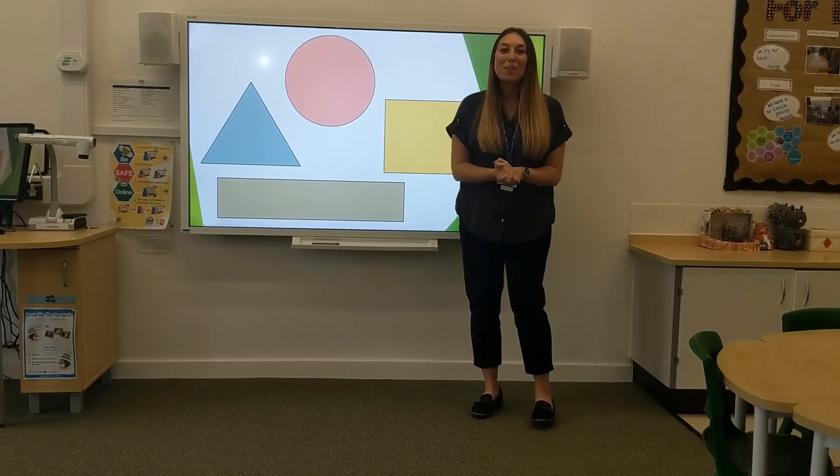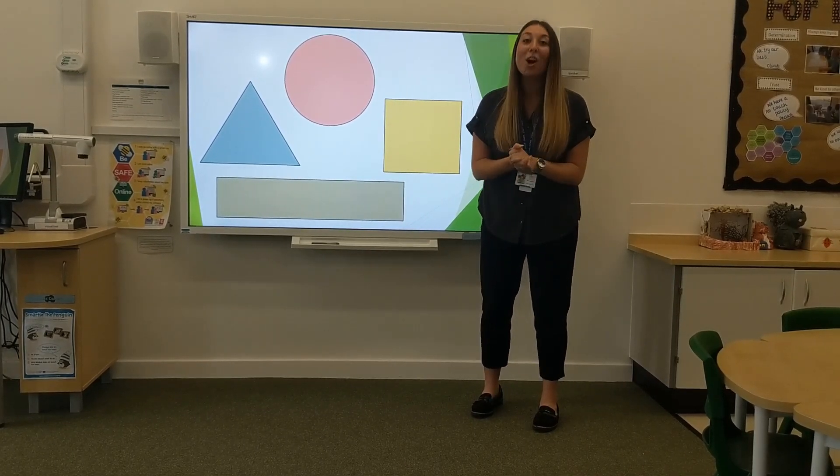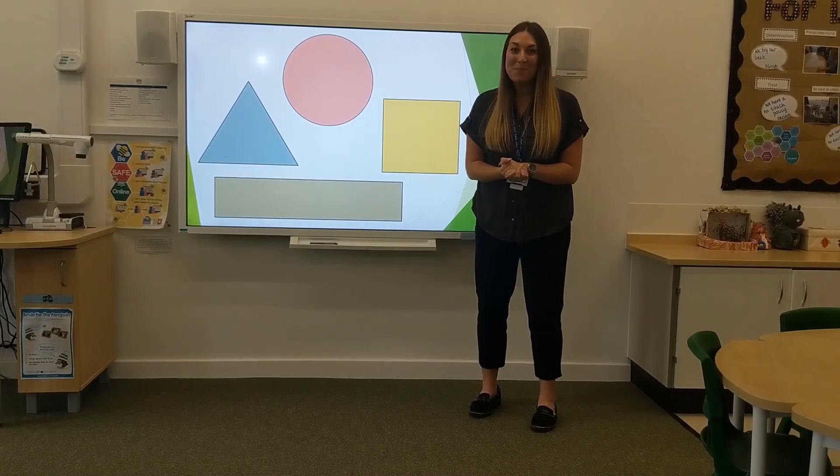We've finished our Little Big Maths for today. I hope you've enjoyed it as much as I have and I can't wait to see you again soon. Bye!